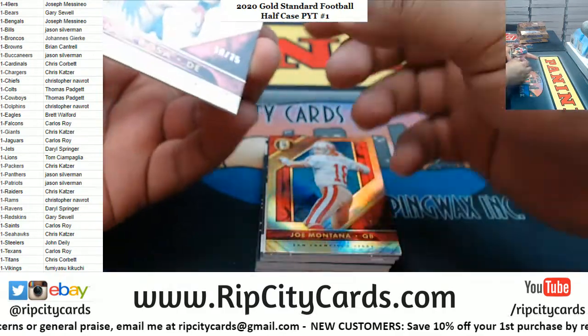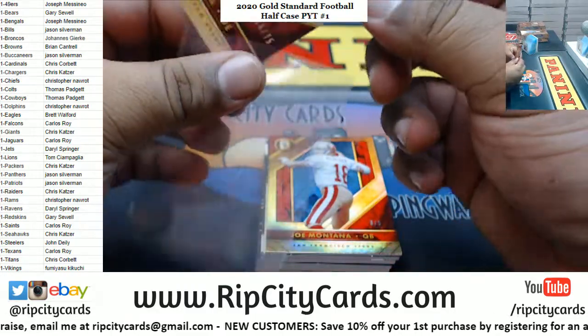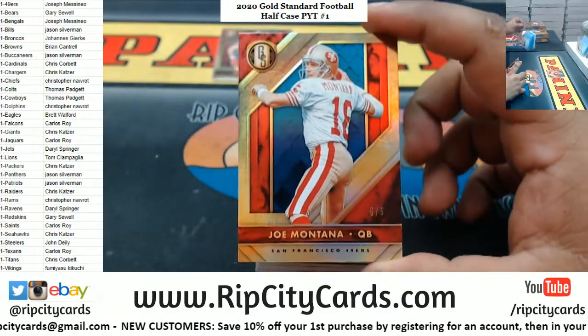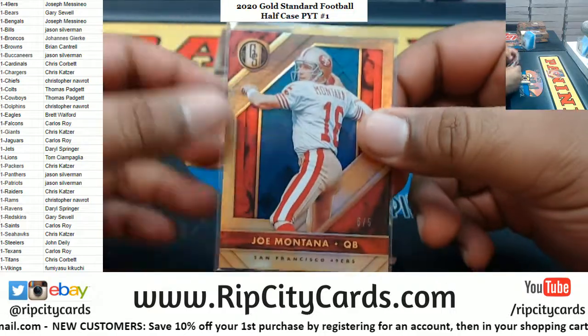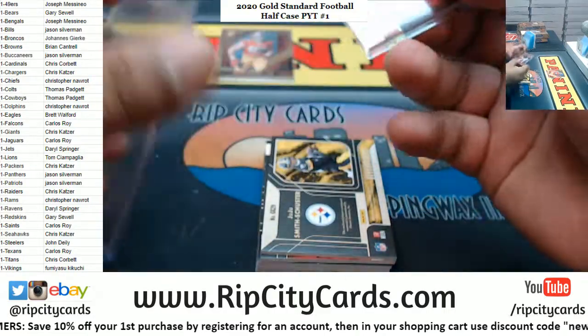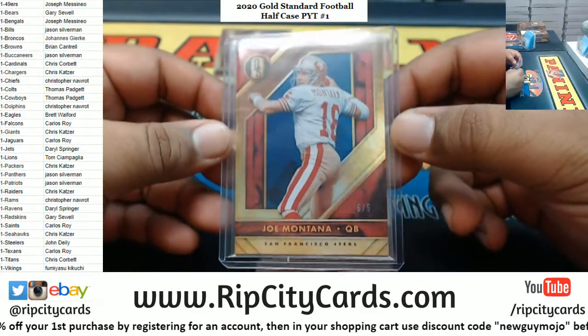We got a Nick Bosa 18 of 75 for the Niners. Oh, a Joe Montana five of five for the Niners — nice! I don't have any top loaders to fit this so I gotta double sleeve it and put it in a hundred.